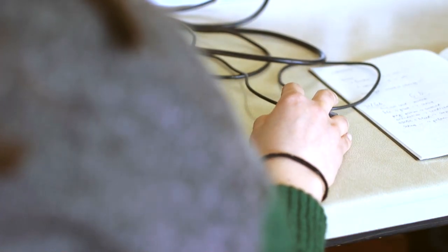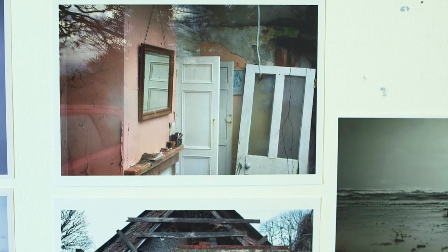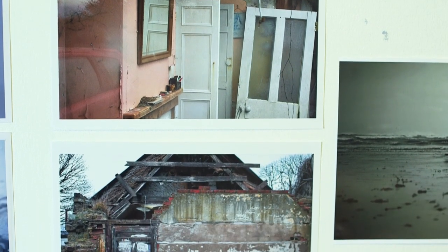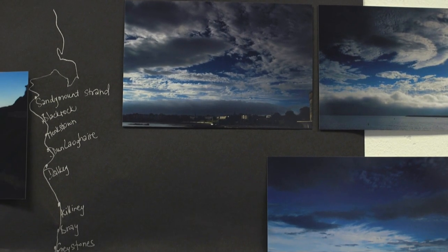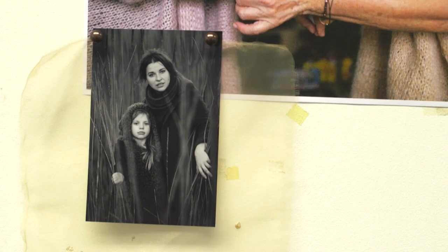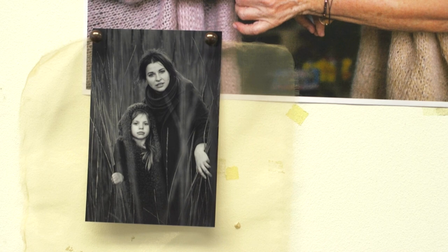They go through the entire process of making an artist's photo book. They start with images that they make or take for a documentary project or for their final exhibition, and then sequence those images into a book plan.